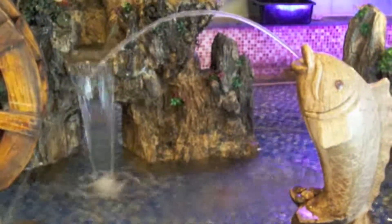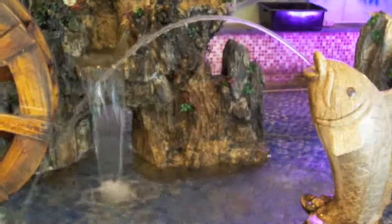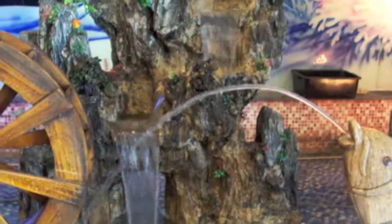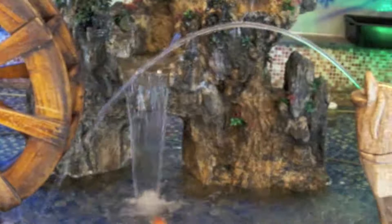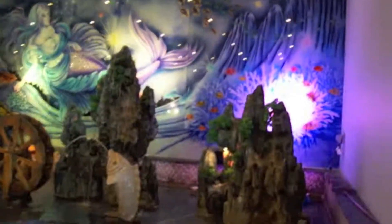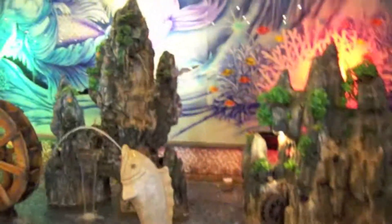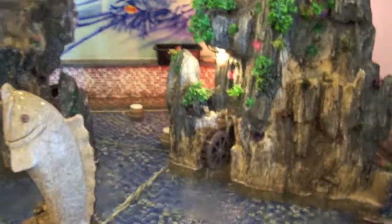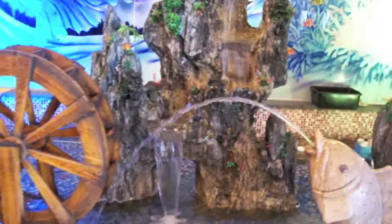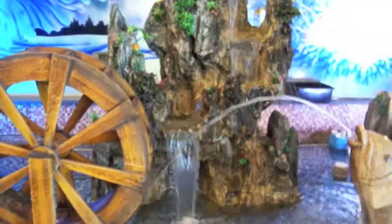Here we go with the fish spitting water and the mountain in the background, water cascading down. Looks like it's just missing the wheel. Here we are at the Supreme Buffet, looking at the biggest fish tank in the quad state area. Let's go down here and look for some of the fish — we've got different water features. It's like a little water park for fish.